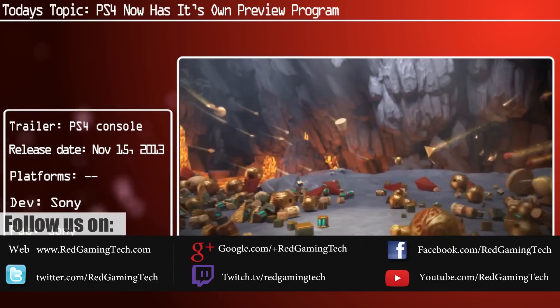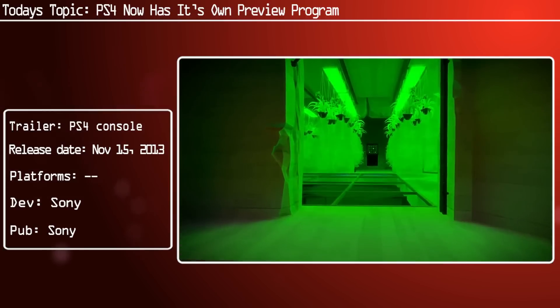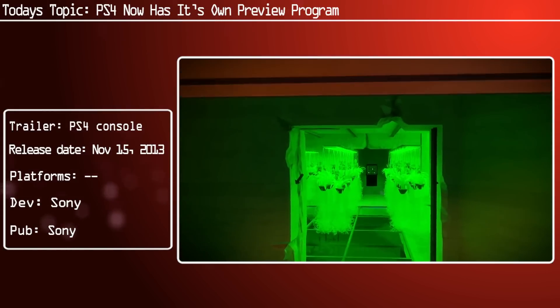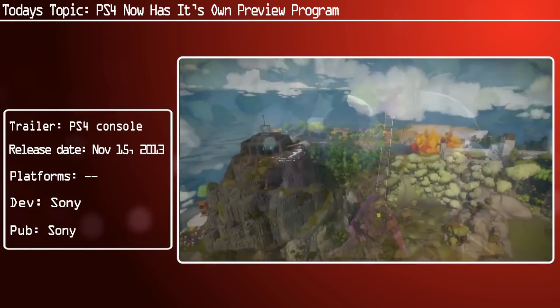Sony are currently running a beta program to test the functionality of the next major system software update for the console. There are sign-ups currently available at the time of recording and it will be linked in the description below this video.